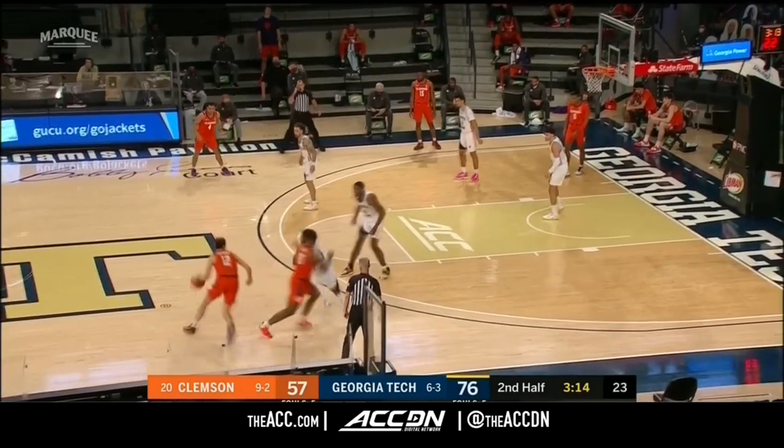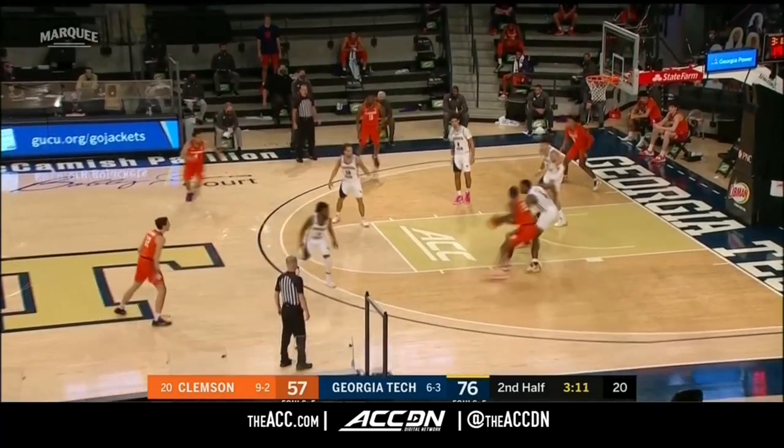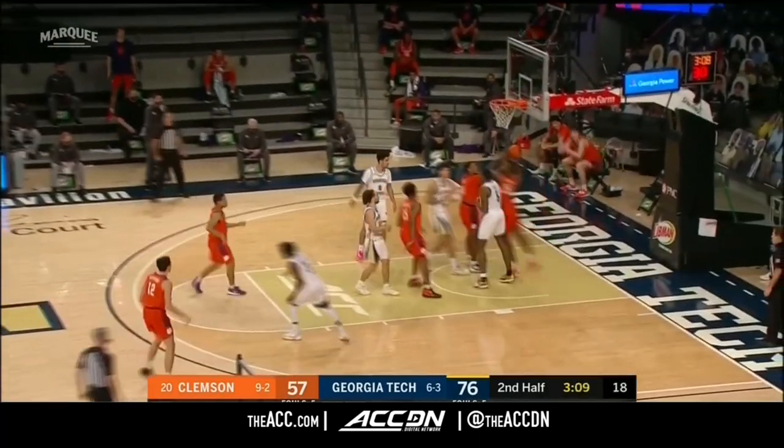Penetrate, penetrate, make the other pass. Force Clemson to have to help — and they've been spreading Clemson. You see a nice little move from Sims.